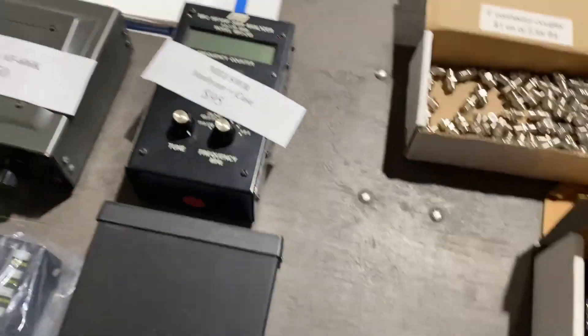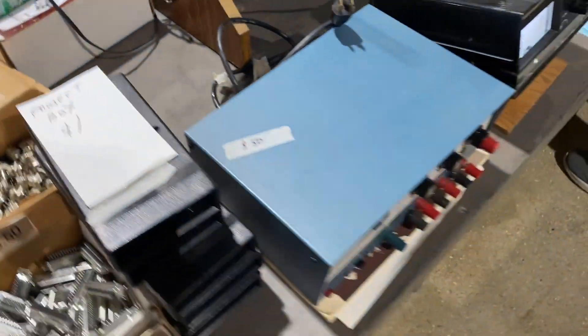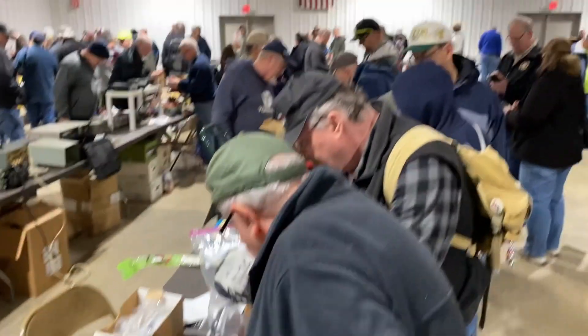This guy had some project boxes for a dollar each — they didn't actually have the end caps. I thought about buying them but decided to skip it. I could probably 3D print the end caps, but I just skipped it.